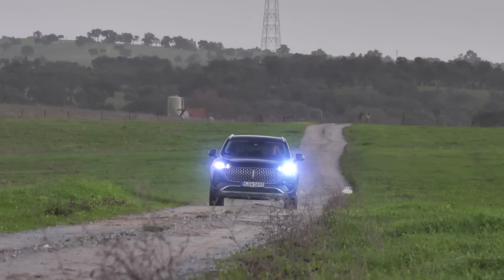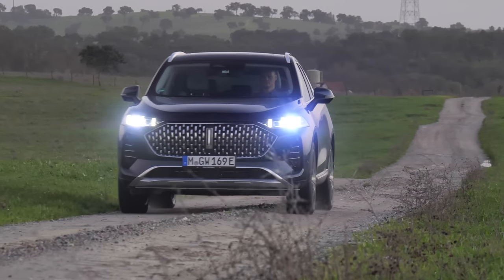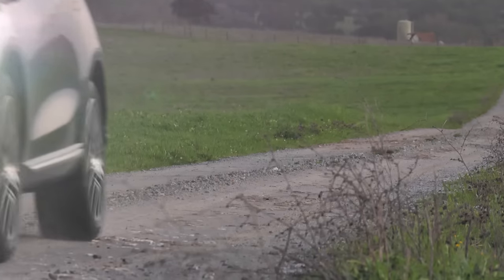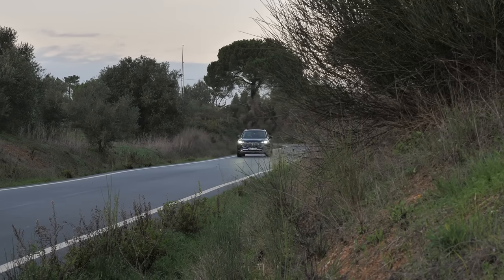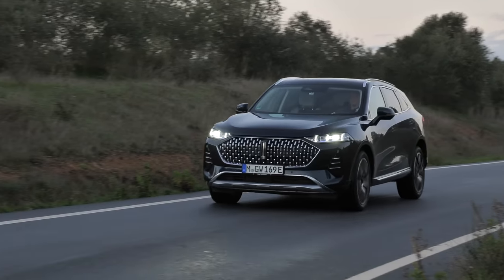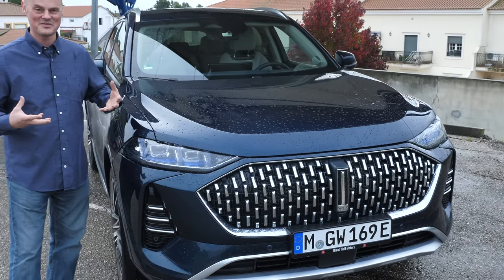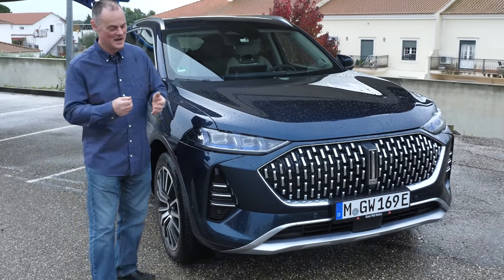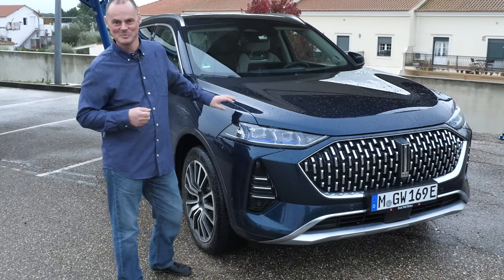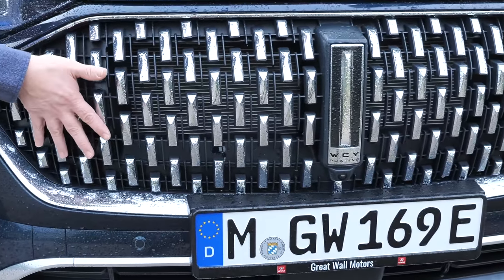This is their first entrance into the European market. They've called it the Coffee Zero One because in China it goes by Latte, but with the Opel Mokka already using those brand names, they've simplified it to Coffee Zero One for the bigger one and Coffee Zero Two for the smaller. The idea is that they're supposed to be invigorating, like caffeine — we'll find out how true that is.